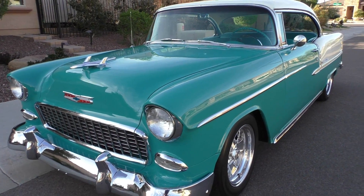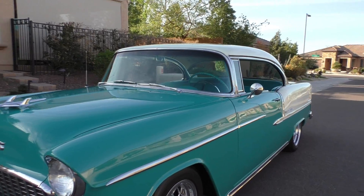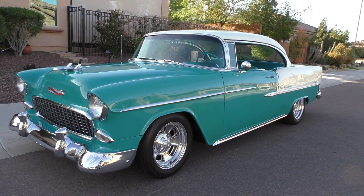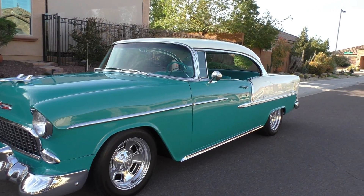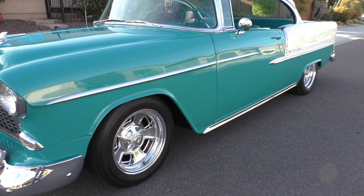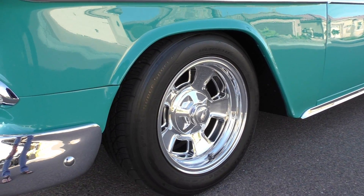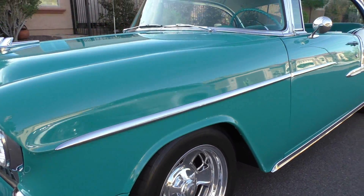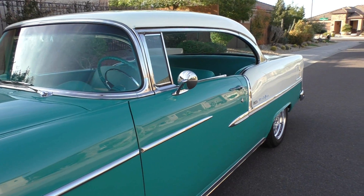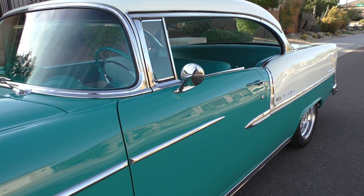Beautiful, glistening chrome. I actually like this car because it's not overdone — it's got just the right stance, not too big of tires. I think they're 225/55-16s all the way around, BF Goodrich G-Force tires on it. It has Billet Specialties kidney bean style, or Halibrand style wheels. Other than that, the exterior is all stock. The wheels just give it a nice little hot rod or resto mod feel.